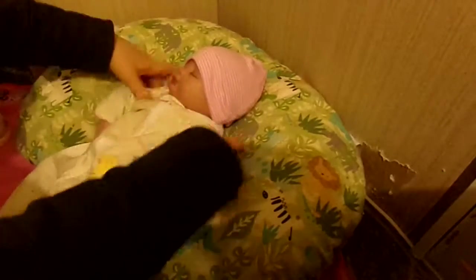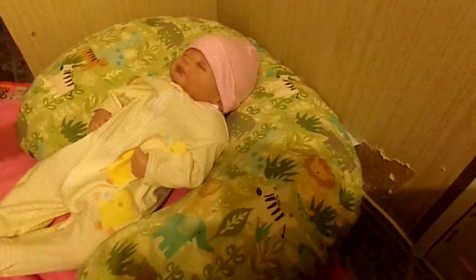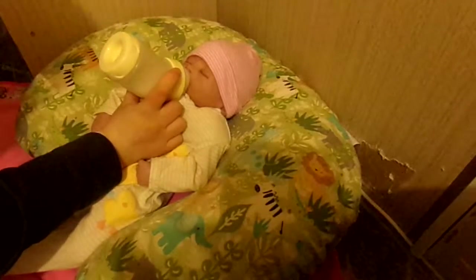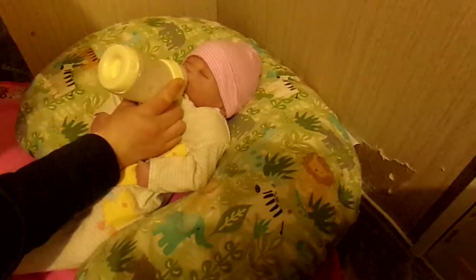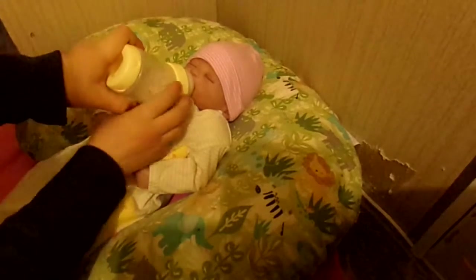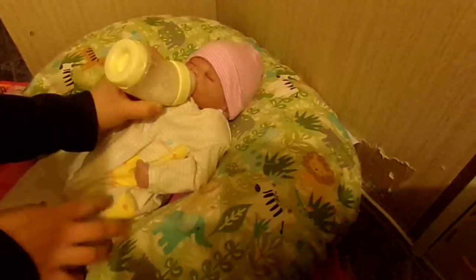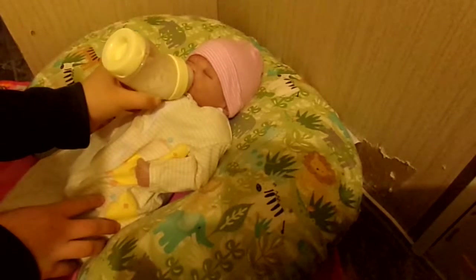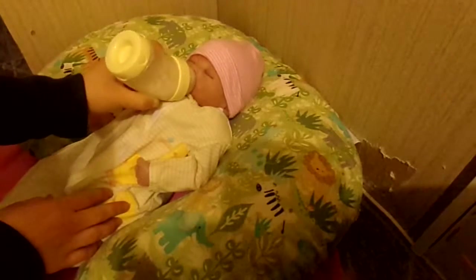Anyway, this is her sleeper — she looks really cute in it. And she's getting a little hungry, so here's her bottle, all warmed up. She's so hungry. She's not really messy, so I didn't put a bib on her tonight.